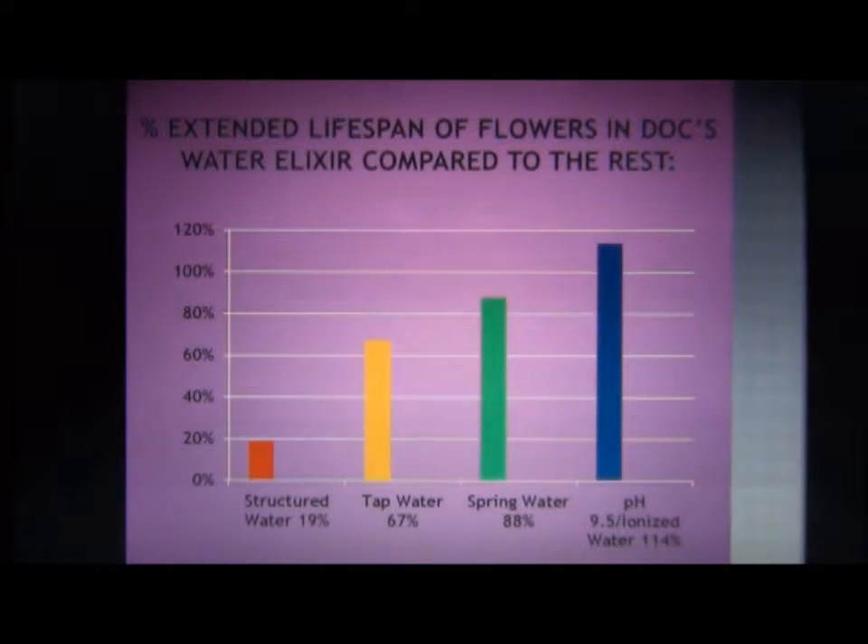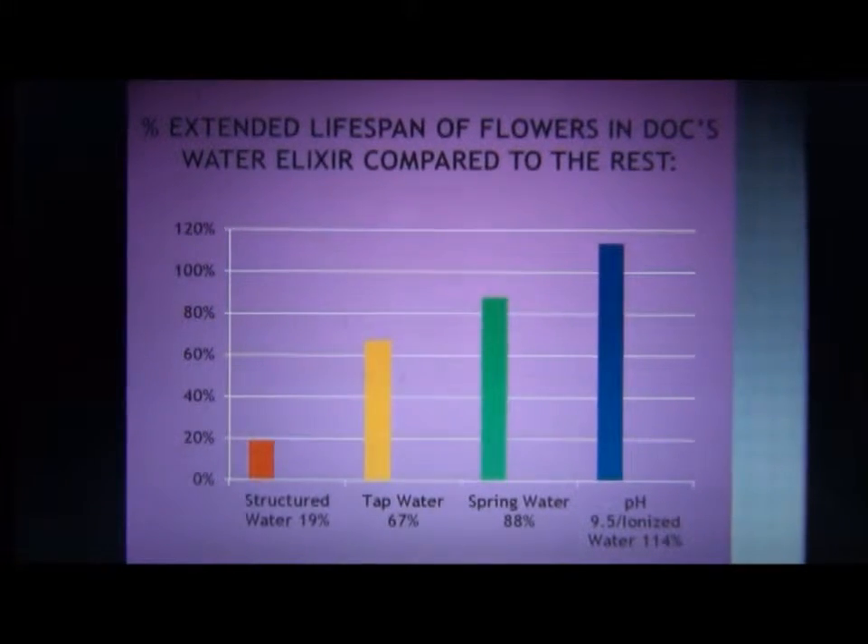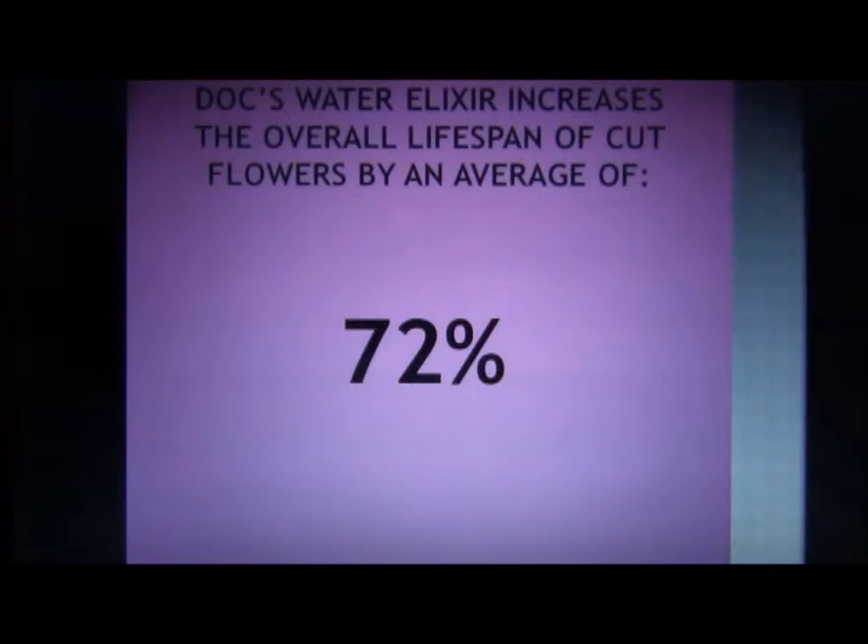On a percentage scale, the DOX elixir water lasted 19% longer than the structured water. The DOX water elixir lasted 67% longer than tap water, 88% longer than spring water, and a whopping 114% longer than the high pH ionized water.